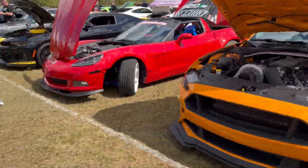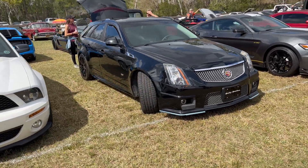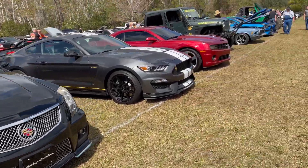Got a Mustang with drag radials over here. Check out this — one of my favorite cars right now: a CTSV station wagon. Supercharged V8 station wagon. Sick.